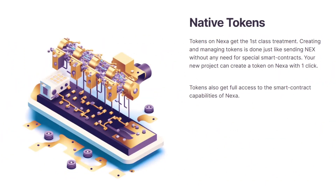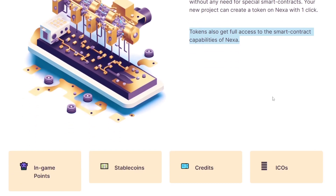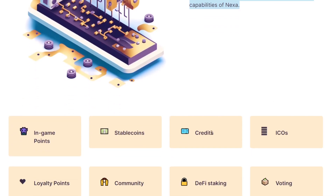Another feature of Nexa is their native tokens. Nexa has worked on these extensively, with full smart contract capability built into tokens. Creating and managing tokens is done like sending Nexa, without any need for smart contracts. Any new project can create a token on Nexa with one click. These tokens have many use cases: in-game points, stablecoins, credits, ICOs, DeFi, and voting.